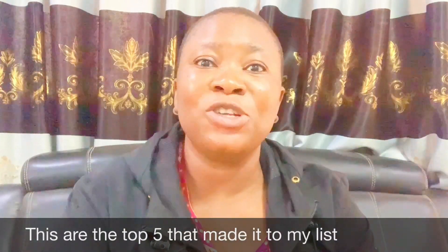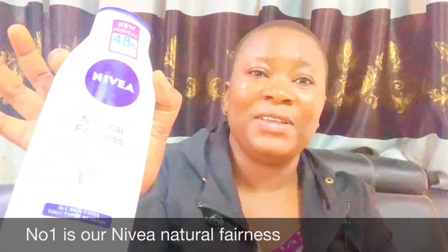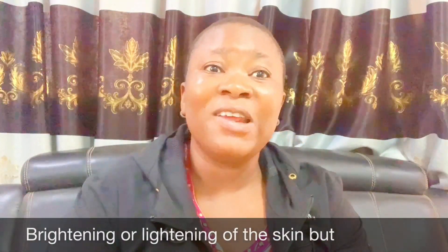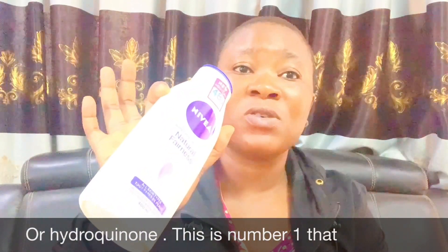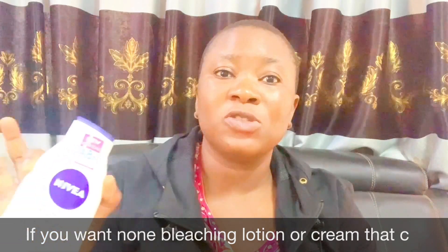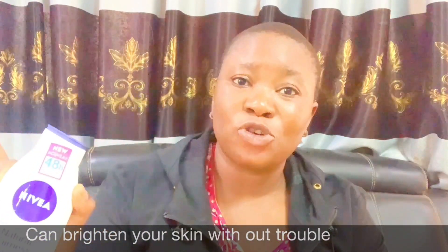Number one on my list is Nivea Natural Fairness. This cream is very good when it comes to brightening or lightening of the skin, but it does not contain any bleaching ingredients or hydroquinone. So if you want a non-bleaching cream that can brighten your skin without trouble, go for Nivea — this is number one on my list.